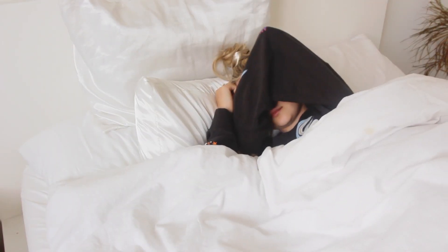Hey guys, what's up? Welcome back to my channel. So today I'm going to be showing you my summer morning routine.